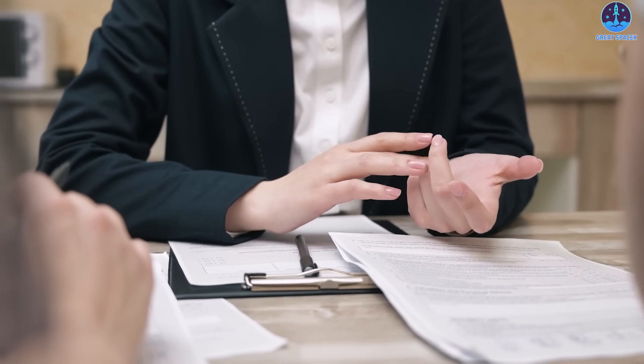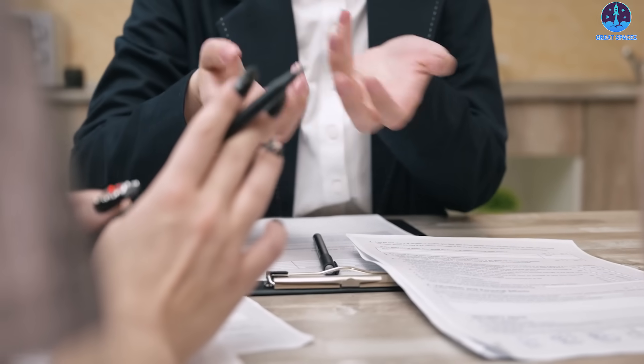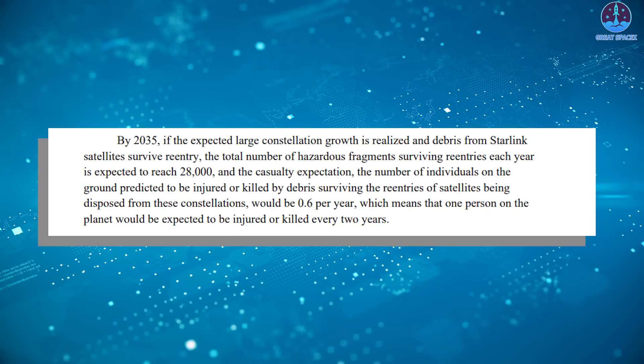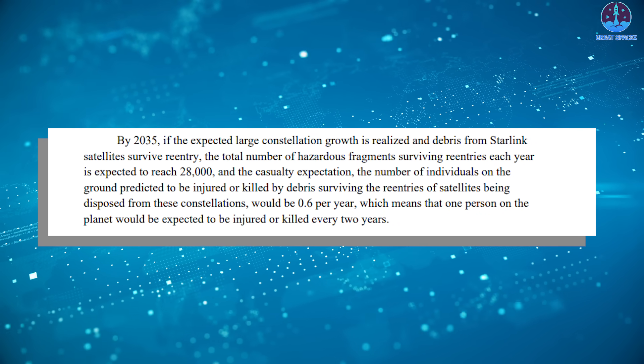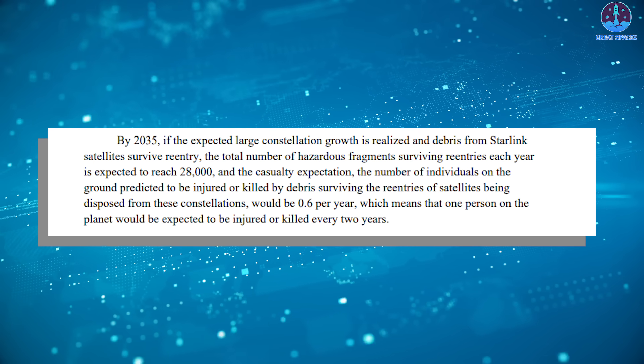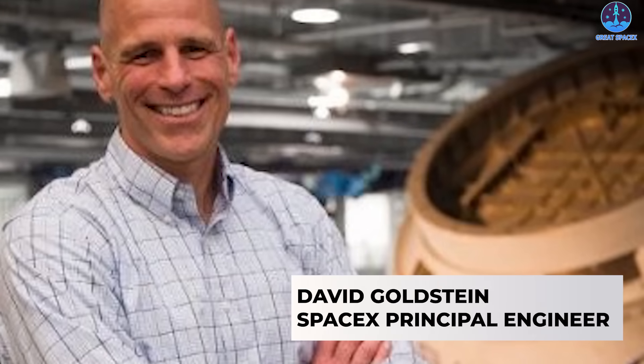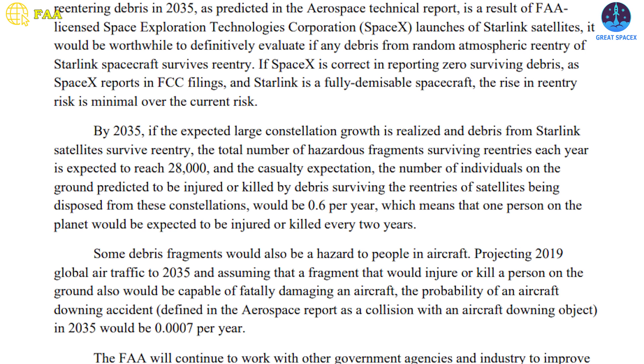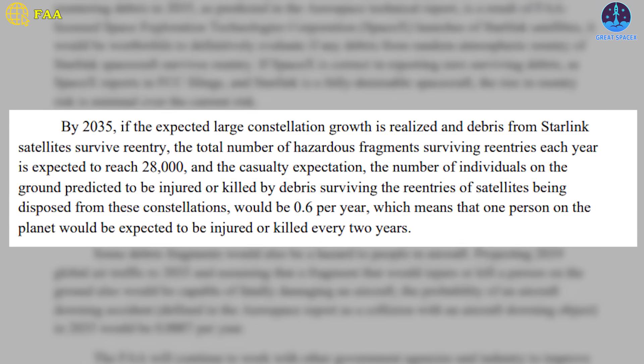For our final entry of today's news segment, SpaceX recently called upon the Federal Aviation Administration to correct a report to Congress warning that, by 2035, falling debris from U.S.-licensed constellations in low Earth orbit could injure or kill someone every two years if they deploy as planned. In an October 9th letter to the FAA and Congress, SpaceX principal engineer David Goldstein said the report relied on deeply flawed analysis based on assumptions, guesswork, and outdated studies. The regulator said 28,000 hazardous fragments from de-orbiting satellites and the rockets that launched them could be surviving re-entry each year by 2035, particularly if SpaceX's rapid Starlink expansion plans remain on track.